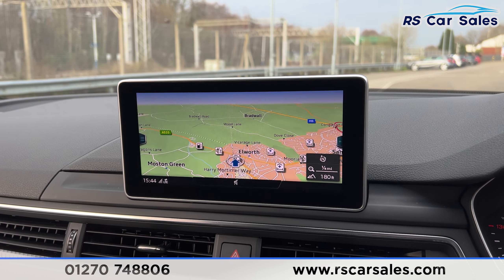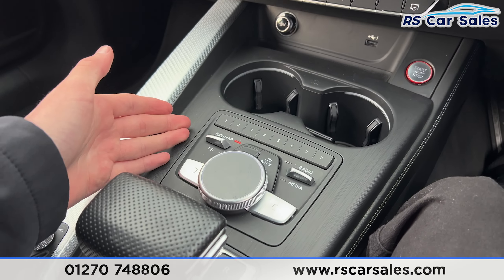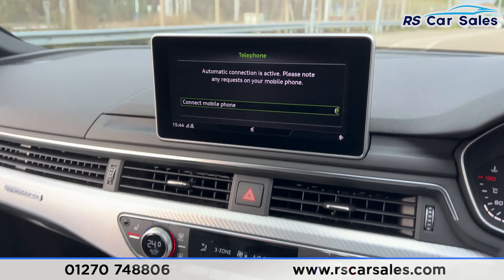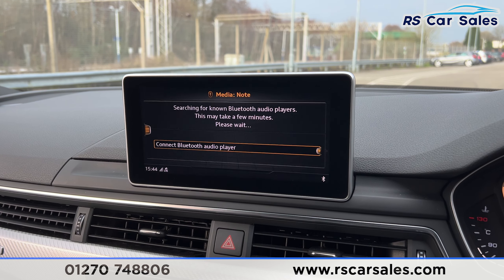There's a premium Bang & Olufsen sound system, automatic lights, automatic wipers, and a multifunctional steering wheel. Taking a seat inside, you'll find the digital dashboard in front of you.